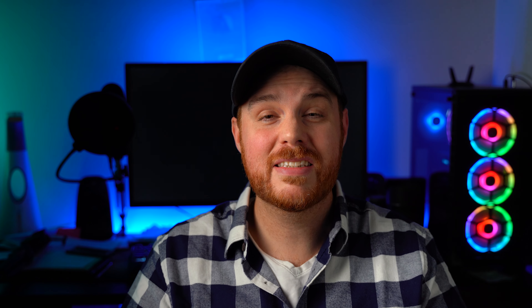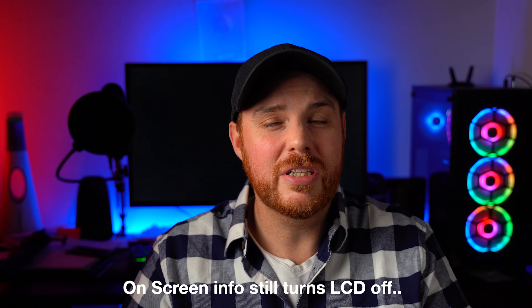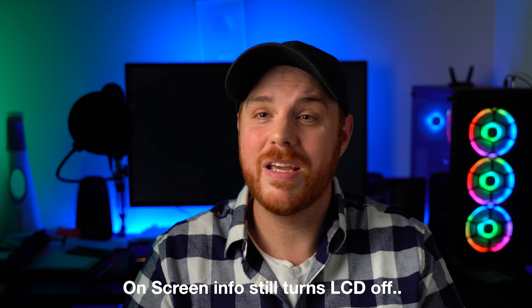It does have some of the autofocus capabilities of the a7S III — real-time tracking, AI autofocus in video — but it has some of the same bugs, like face detect when you're monitoring your 4K footage in 30p. It's just really annoying stuff that makes this an epic fail, if you ask me. Sure, it has slightly better skin tones tweaked here or there — it's a two-year newer camera. This camera belongs in 2018, and it's a disappointment. There are a few cool features, but overall I think they've missed the mark huge on this one.